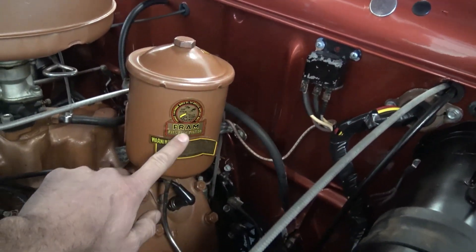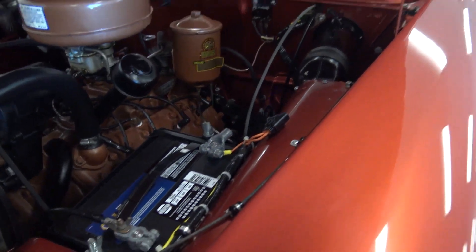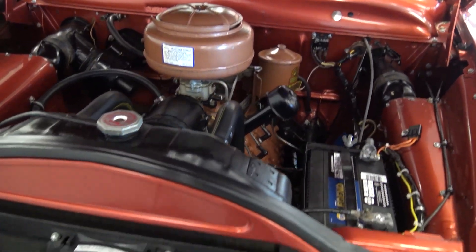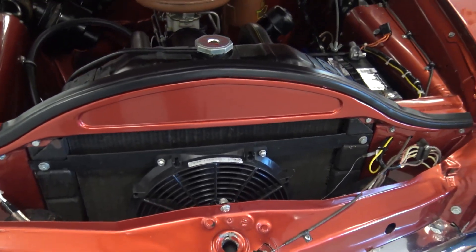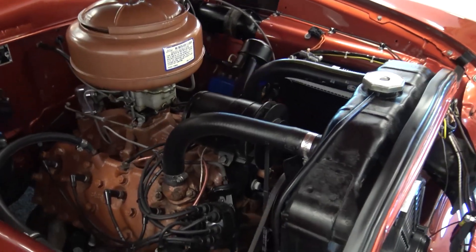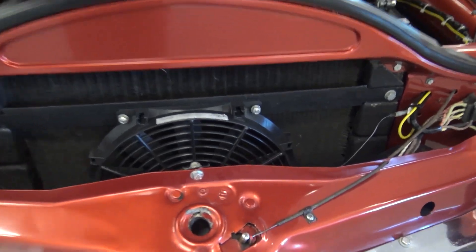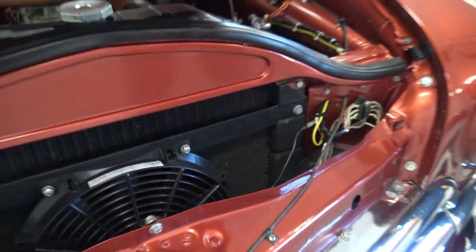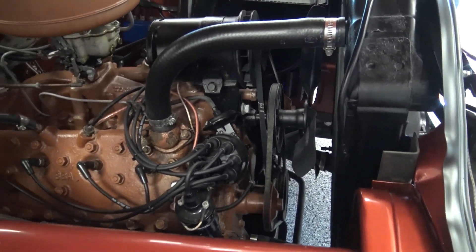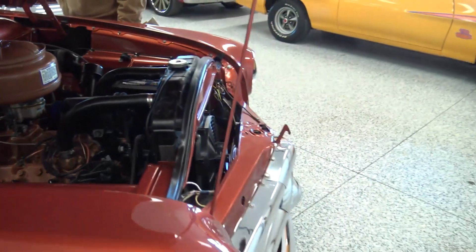They even went ahead and used all the Fram oil stickers on here — the correct stickers. Got a new Napa Legend battery. The wiring was done professionally. Just look at the quality of the inner fenders. I'm going to start it up for you because these flatheads just sound so nice. It's also got the electric fan — both fans, so it's got the pusher fan as well. The wiring looks great under the hood. All-new cap, wires, and plugs. This car runs absolutely perfect.